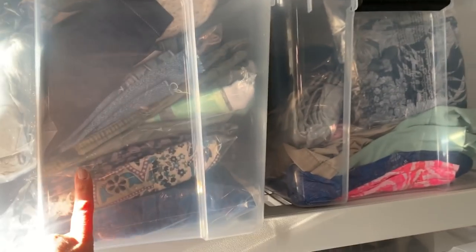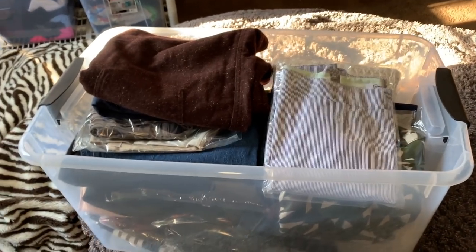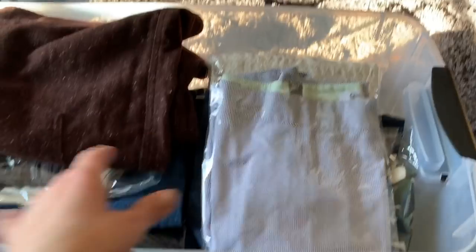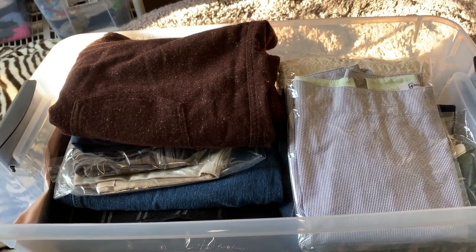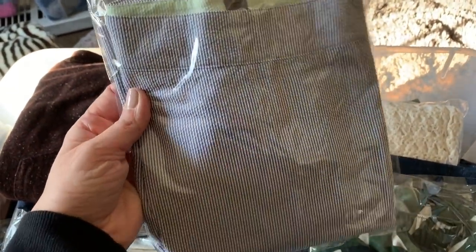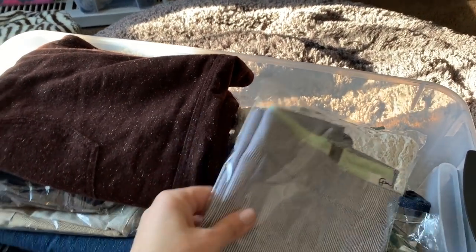This is my skirt bin. I don't sell a lot of skirts — I only have one bin, so that's not too complicated. To the right is my shorts bin. All of these items are listed. I pulled down my skirt bin and for the sake of saving your ears from a lot of plastic noise, I pulled this one to the top. My skirts are just stacked in here. It's not a hot selling category for me so I keep all my skirts in one bin. This is the Greg Norman skirt that sold yesterday for $15.